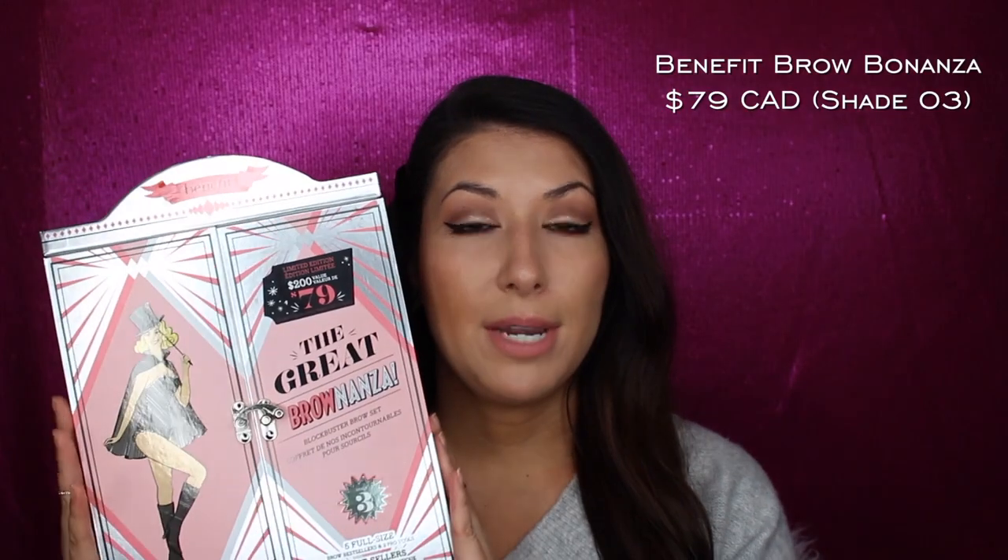So this is the Benefit Brow Bonanza. It retails for $79 Canadian and they say it's a $200 Canadian value, so it's in this really cool wardrobe packaging that actually has a metal clasp — it opens up. It has seven different products in it, one being a brush. This is in shade three, which I hope matches my eyebrows because I plan on going to work after this. It has five full-size brow bestsellers and two of their pro tools.